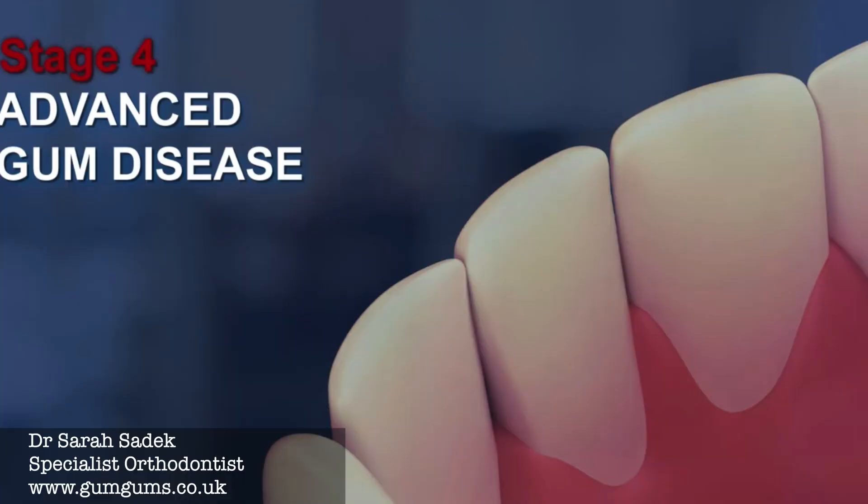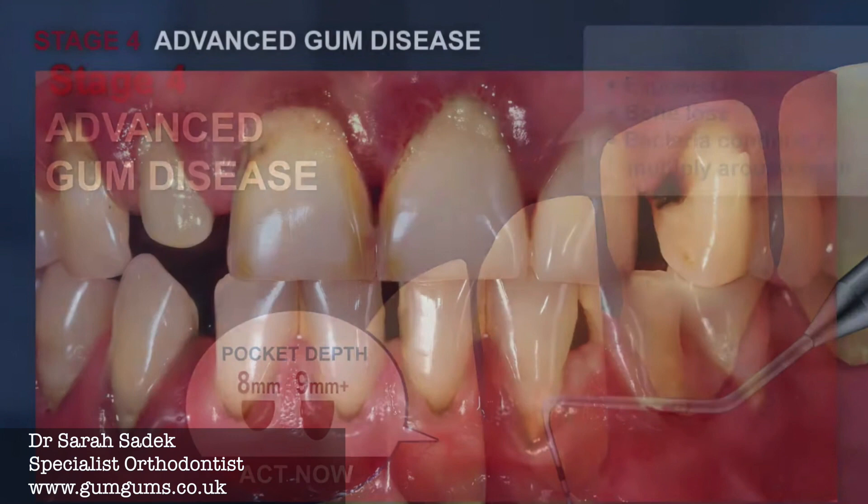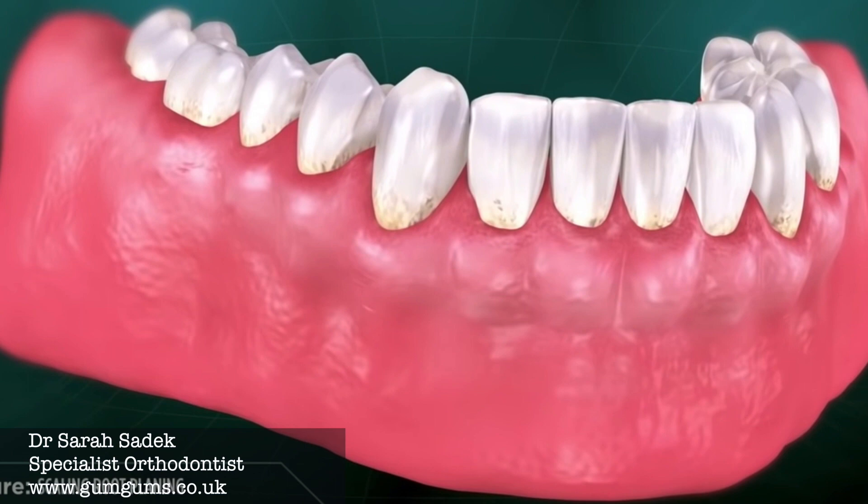As gum disease progresses to stage four, the pocket depths increase to eight to nine millimeters — that's really quite large, almost a centimeter that we can insert that probe. Accompanying this you get further deterioration of the bone supporting the teeth, and it can get quite bad from here if you don't get this treated. The teeth can become loose, the roots get exposed, and further bone around the tooth is lost.